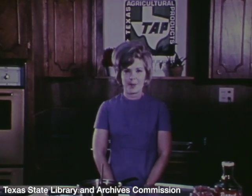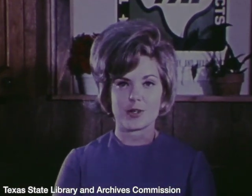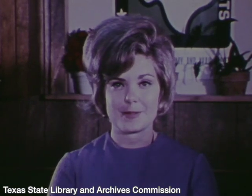Hi, I'm Diane Milligan, home economist with the Texas Department of Agriculture. Texas peanuts are a versatile, fun food. Candy making is just one use of Texas peanuts.